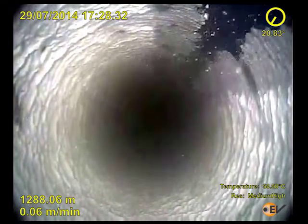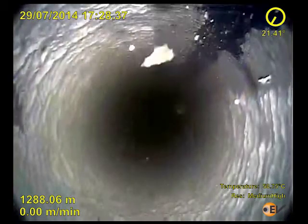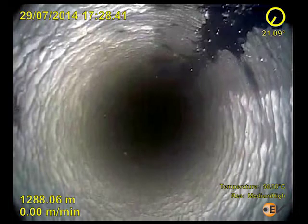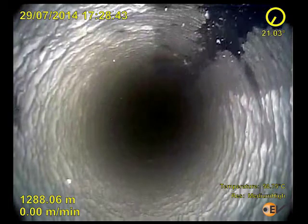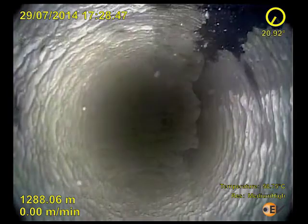On the first frame the down view camera is stationary inside the 13-3/8" production casing. The clarity of the video is remarkable even for a larger diameter completion. There is significant scale build-up and debris can also be seen flowing into the well at this point.